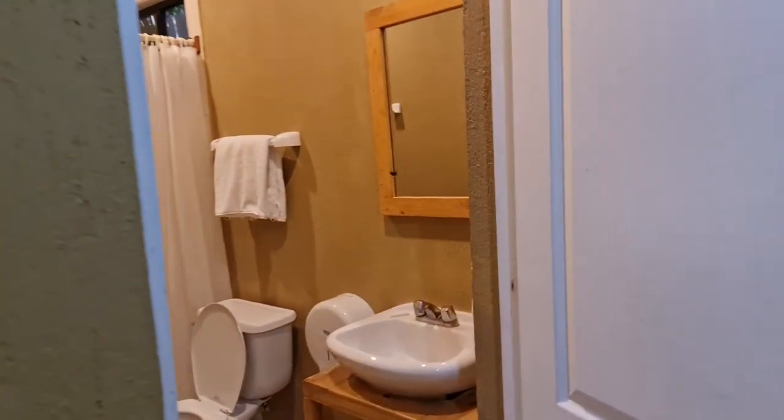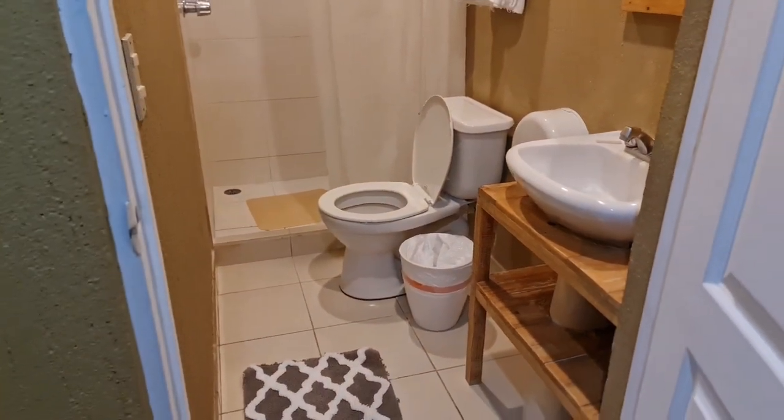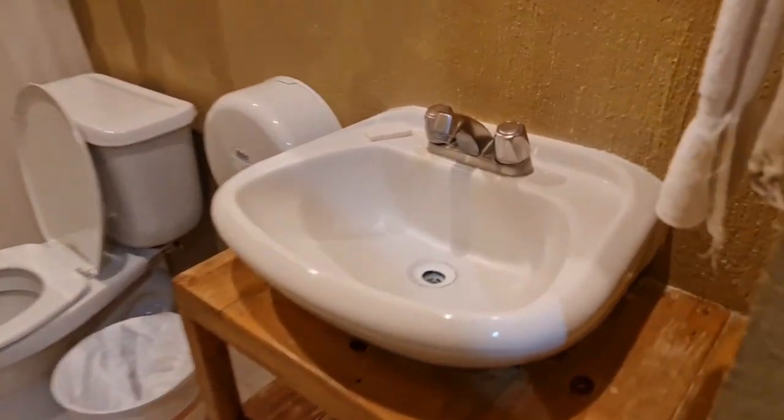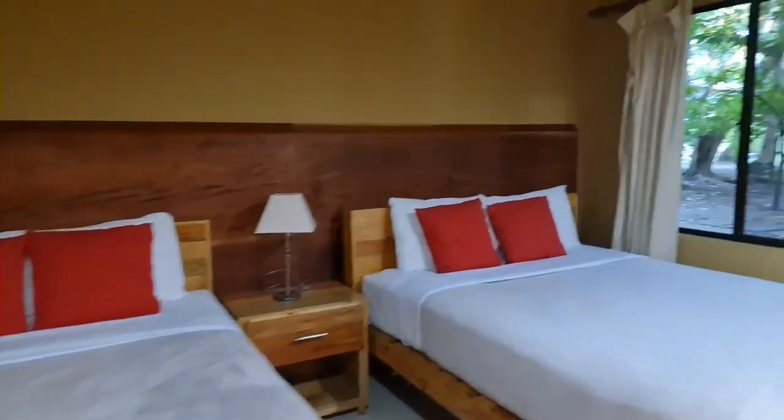They are very, very comfortable and beautiful. Here is the bathroom — the bathroom is something I always talk about in all hotels, Airbnb, or wherever. If it is clean, the room is excellent. And this one is very, very clean, with its toilet, cold water, and hot water — señores, that is a 10 for all the habitations.